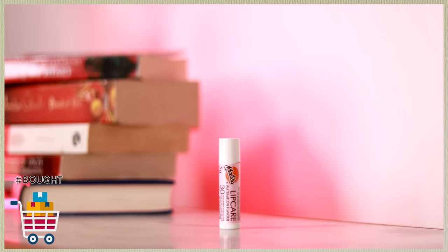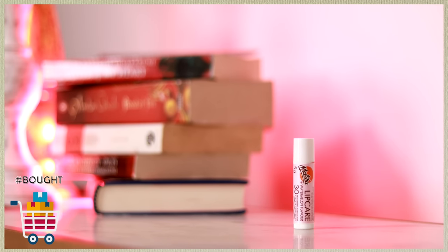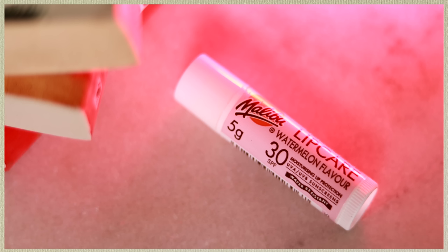SPF for the face is done, but we often forget that our lips need sun protection too — they're more fragile than facial skin and can get more photo damage. I have the Malibu Lip Care with me, which has SPF 30. I know SPF 30 might not seem like a lot, but it's better than nothing. It offers UVA and UVB protection and is water resistant, so if you have a beach vacation or pool day coming up, this will stay on your lips even in water.